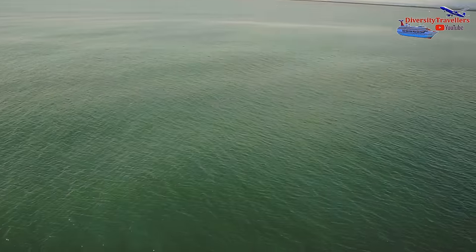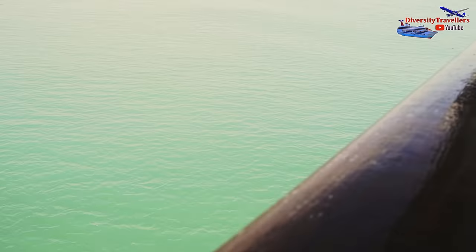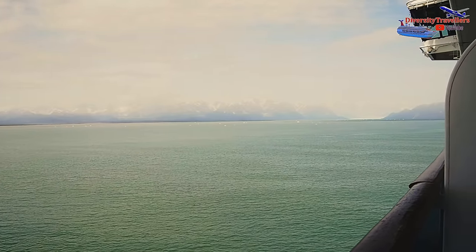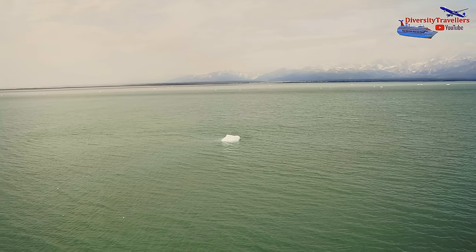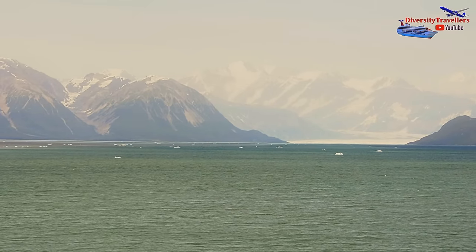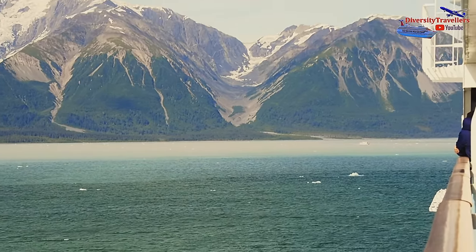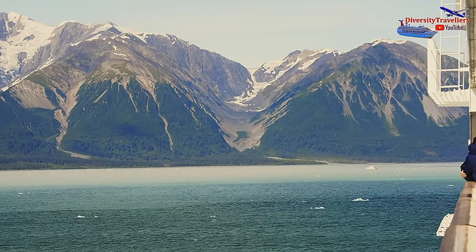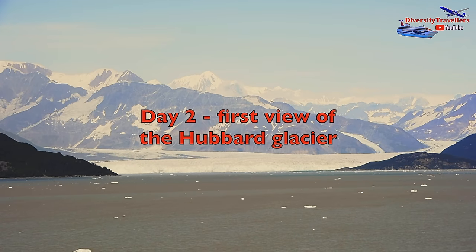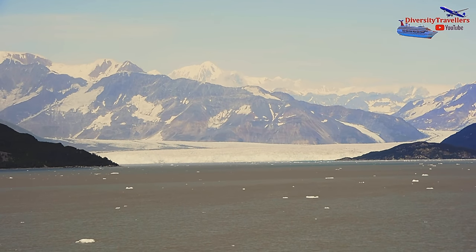Our cruise captain announced that in a few hours we would be reaching Hubbard Glacier, so we continued sailing towards it. After sailing for a while, suddenly within the mountains we could see the Hubbard Glacier for the first time, at a distance. It was exciting and mesmerising.